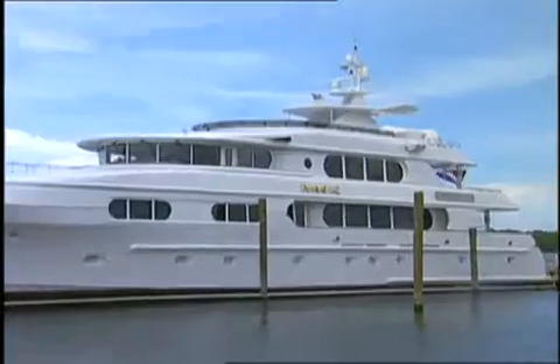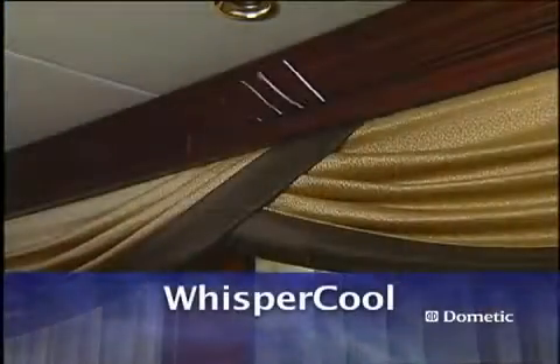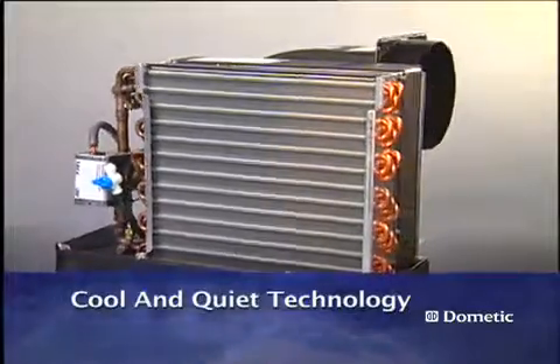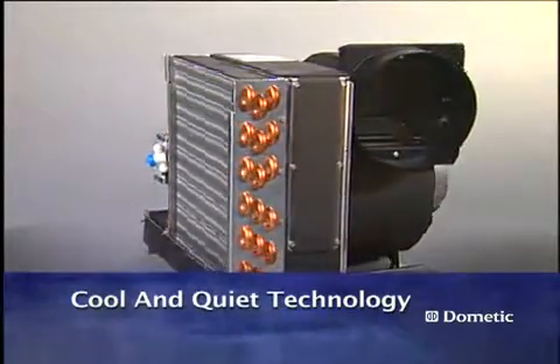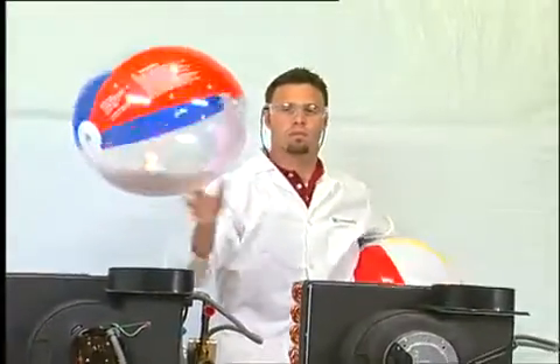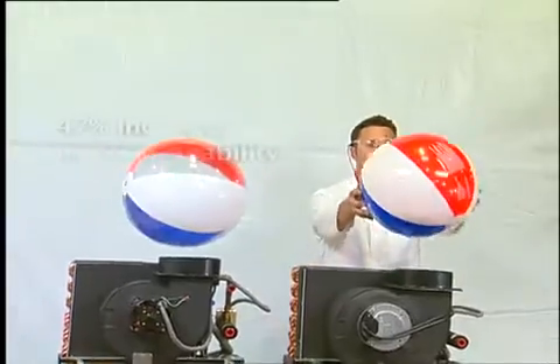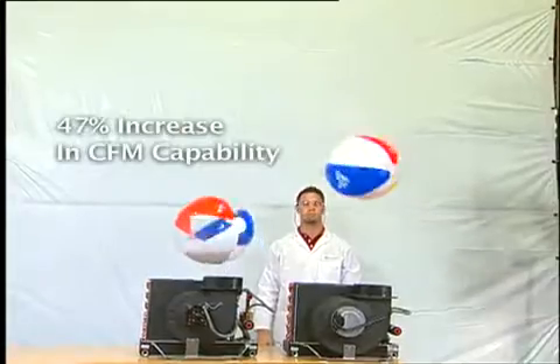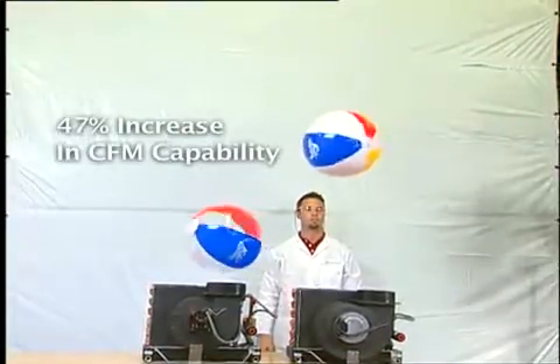Welcome to the cool and quiet high technology of WhisperCool DC blowers. Quiet and efficient operation has always been of the utmost importance. The WhisperCool line uses an advanced super quiet variable speed DC fan motor. This motor offers up to a 14 dB reduction in overall noise, and in addition to the ultra quiet low speed operation, the DC fan motor also delivers a dramatic 47% increase in high speed CFM capability.